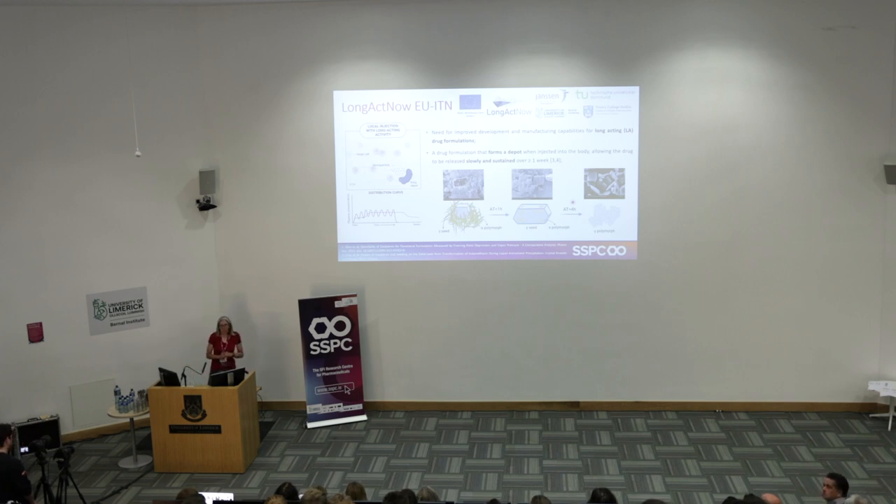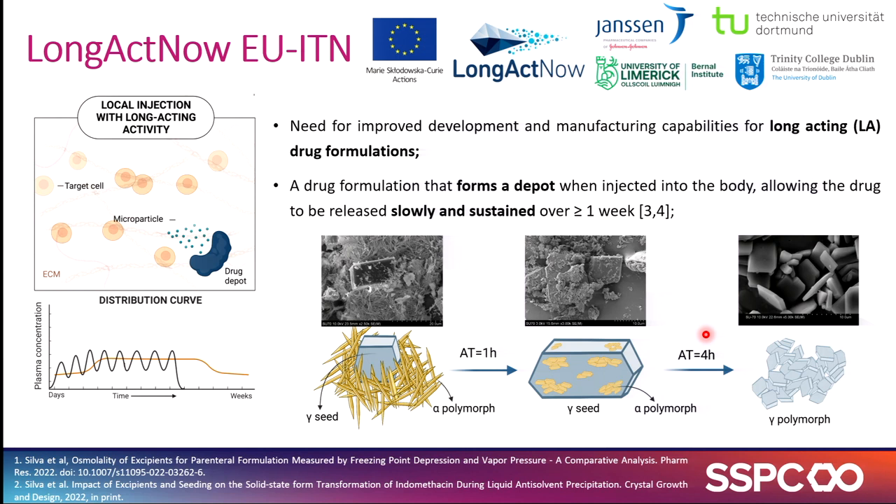Sarah already mentioned our Marie Curie project, Long Act Now. This is a project in collaboration with Trinity, Dortmund, and Janssen in Beerse in Belgium, where we're comparing crystallization bottom-up approaches to top-down size reduction approaches to generate a drug suspension for a long-acting injectable.